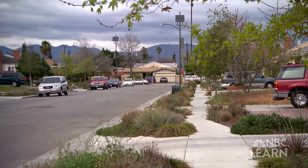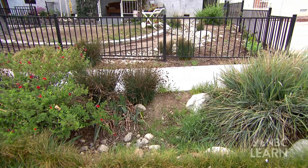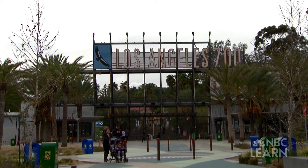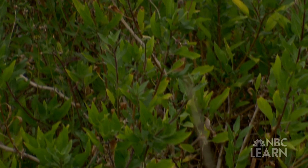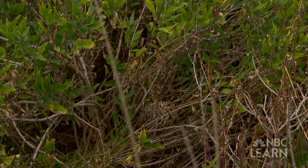On Elmer Avenue in Sun Valley, water in the gutters is filtered through roadside bioswales, or landscape drainage systems. In the parking lot of the LA Zoo in Griffith Park, runoff is directed into the ground through pervious or porous pavement to eventually filter through soils and into nearby streams. These systems capture the stormwater, hold it in the parking lot, help it infiltrate into the ground, and recharge the groundwater.